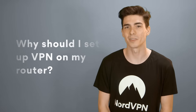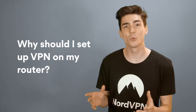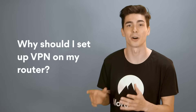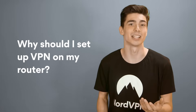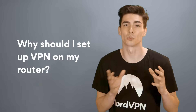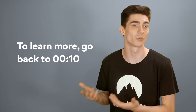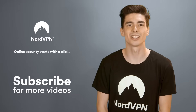Why should I set up VPN on my router when I can use NordVPN apps on my devices? We do recommend using NordVPN apps — you can protect up to six devices at the same time on all major platforms: Windows, Android, iOS, macOS, and Linux. However, setting up your VPN on your router has its own advantages. More about it in the 'why do you need a VPN on your router' section of this video. NordVPN — online security starts with a click.